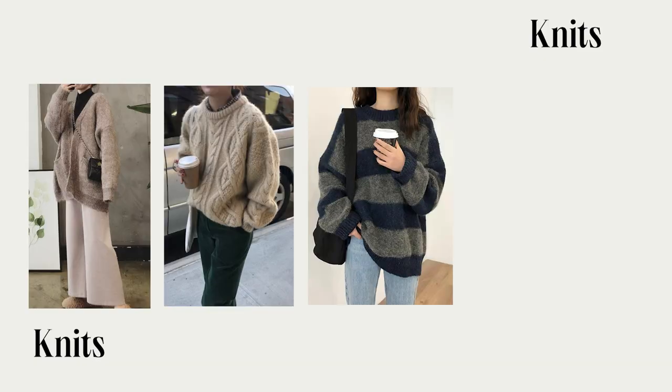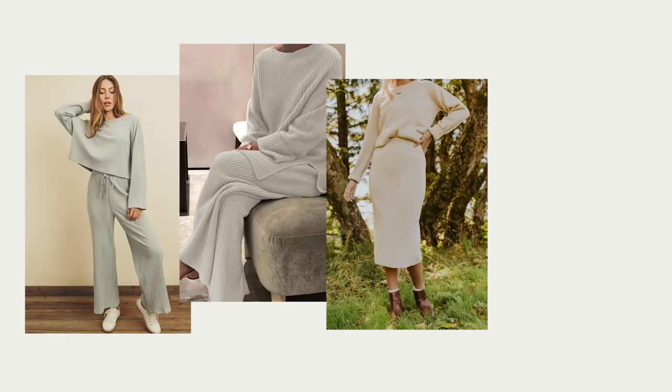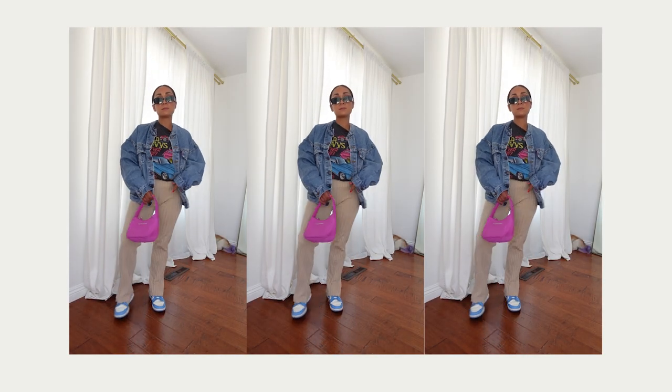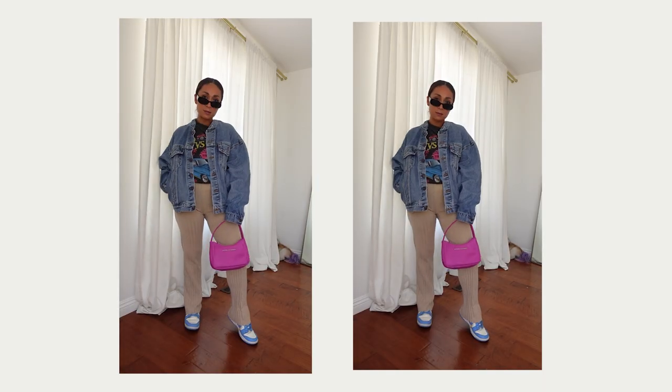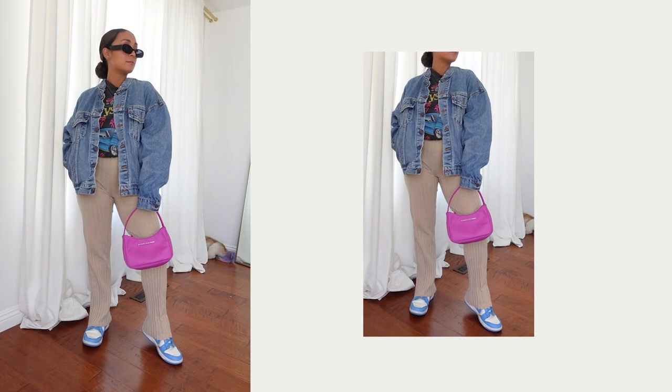Trend number three: knits. Obviously I love a baggy oversized knit sweater — something super cozy you can wear with leggings or leather pants. But what I'm really excited about are knit pants, little knit sets, and knit skirts and dresses. I've had these Paloma Wool pants all summer and I'm excited to transition them into fall. I have them paired with a fun vintage tee, my vintage Levi's jacket, some sneakers, and a cute purse — super comfy, definitely a cute way to run errands.